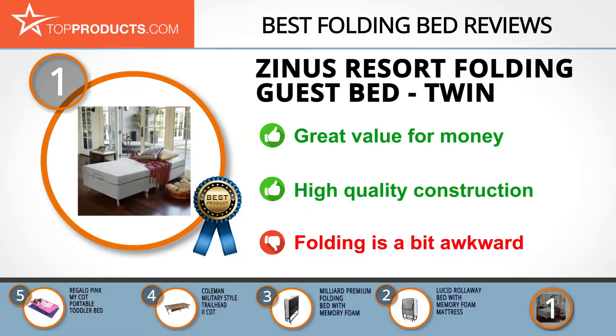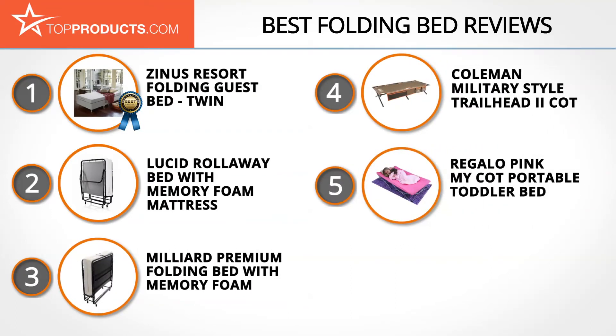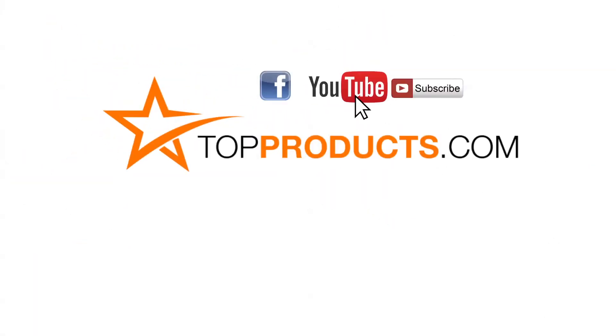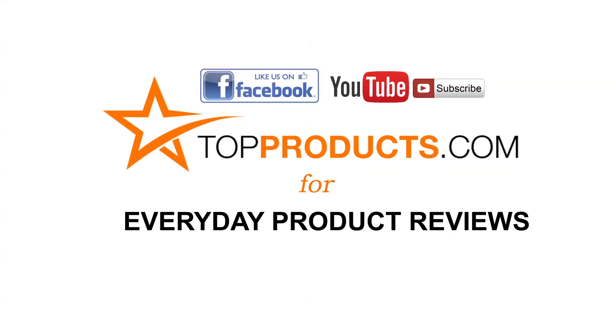Folding can be an awkward process, but full instructions are included. These are our top five folding beds — we hope you enjoyed watching our review. Until next time, take care. Click now to subscribe to our YouTube channel and like this video. Don't forget to like our Facebook page and visit us at TopProducts.com for more everyday product reviews.